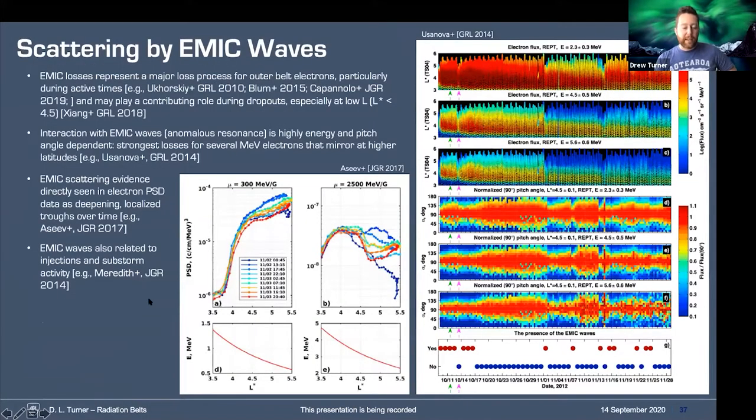Scattering by EMIC waves — this is a very relevant loss process. Maria's paper shows a really nice pitch angle and energy dependence on that loss process. And Usanova et al. has a really nice set of results showing telltale phase-space density distribution evolution in time completely consistent with losses from EMIC waves — some of the clearest evidence we've seen yet, alongside the energy and pitch angle dependencies that Maria has highlighted.